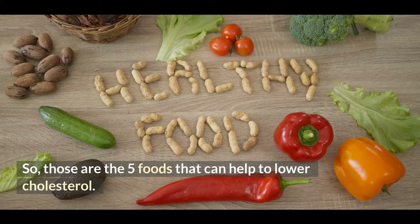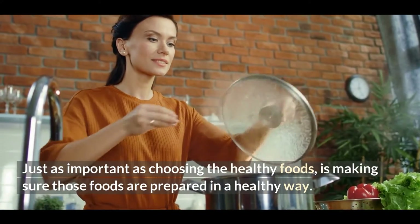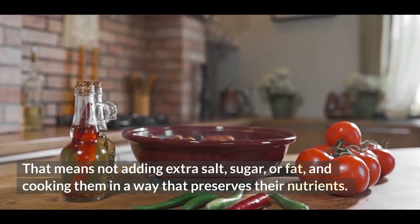So, those are the 5 foods that can help to lower cholesterol. Just as important as choosing the healthy foods is making sure those foods are prepared in a healthy way. That means not adding extra salt, sugar, or fat, and cooking them in a way that preserves their nutrients.